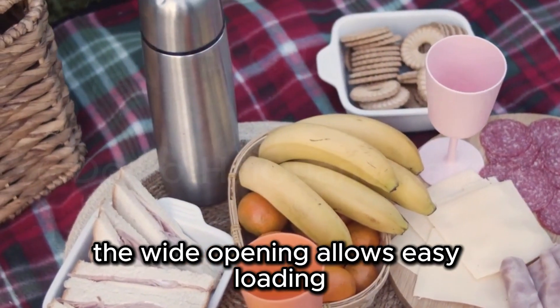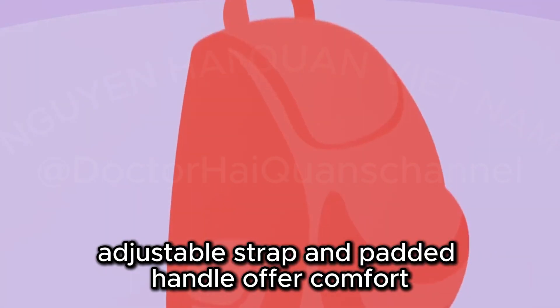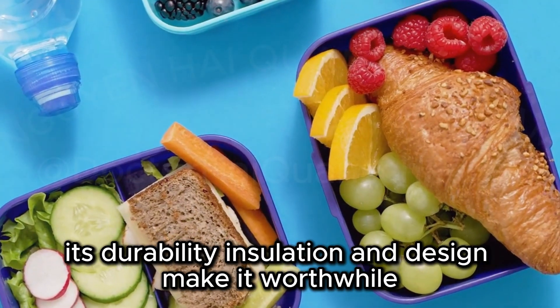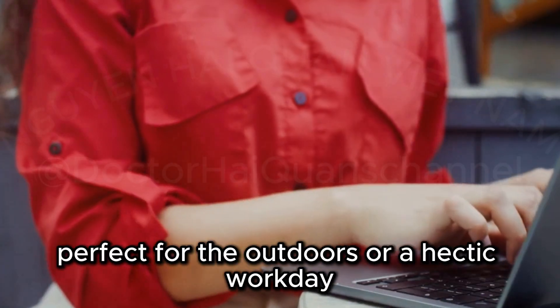The wide opening allows easy loading and its leak-proof liner prevents spills. Adjustable strap and padded handle offer comfort. The Yeti Daytrip Lunchbag is a quality investment. Its durability, insulation, and design make it worthwhile. Perfect for the outdoors or a hectic workday.